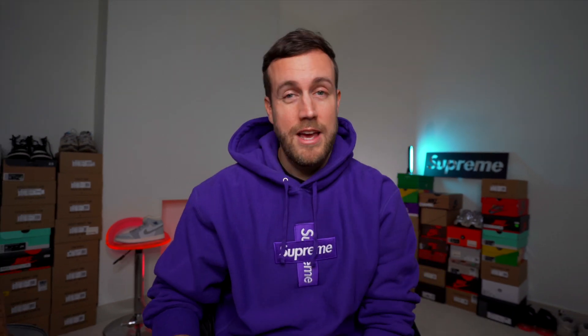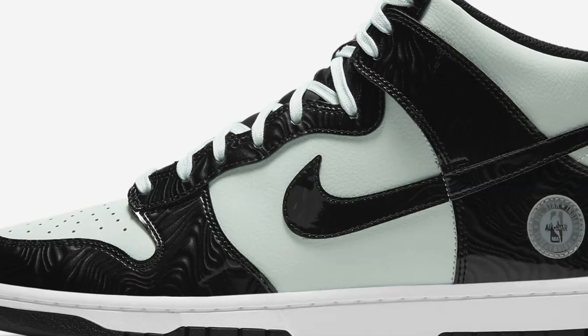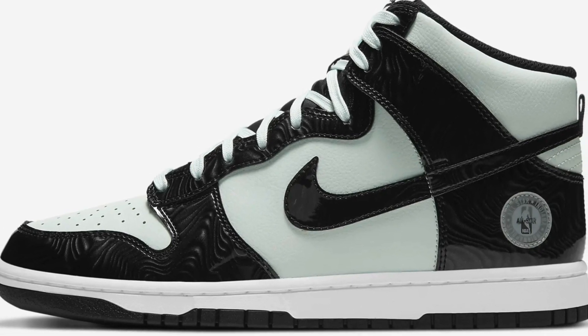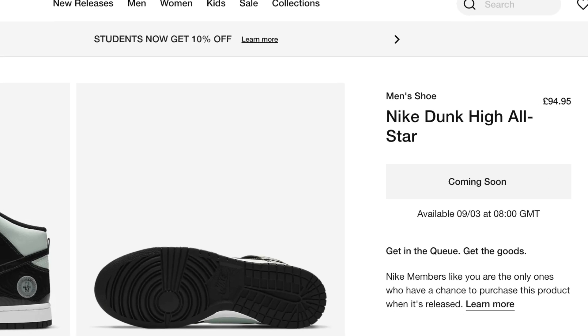The first sneaker we're going to be covering today is a Dunk — it's a Nike Dunk High SE All-Star in a black and almost green-tinted white colorway, which is really interesting and unusual. The sneaker releases on the 9th of March and has a recommended retail price of £94.95 here in the UK. So this is the first drop of the week, the first piece to look out for.